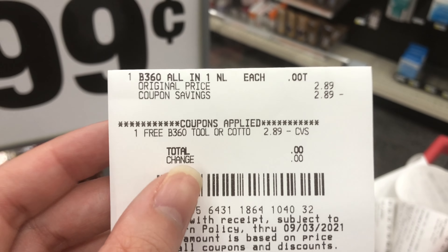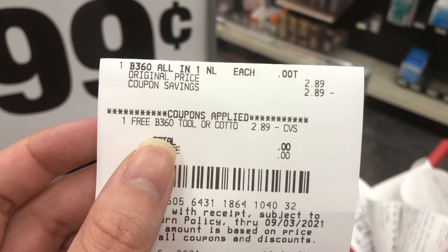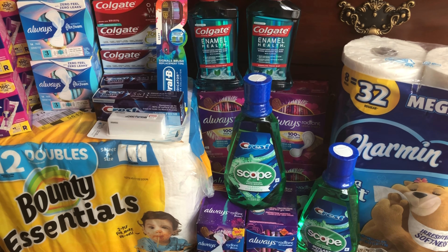The last item was the freebie — the nail perfecter or cotton pads — and I bought it and got it free. That's my final haul! Thank you guys so much for watching, and I'll see you soon.